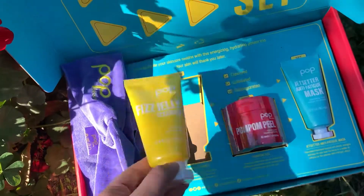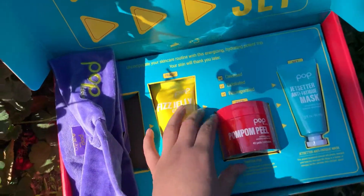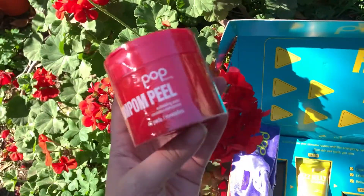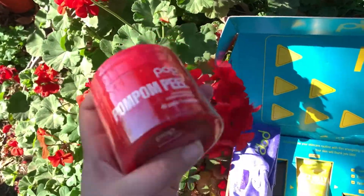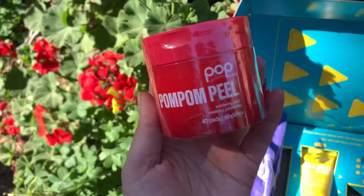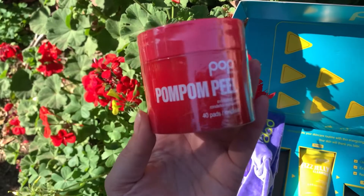Then we have this jelly cleanser. I've never used their skincare stuff before but I'm excited. This is pretty cool — I love that bright color. And then we have these peel pads, exfoliating ones right here. Really nice.